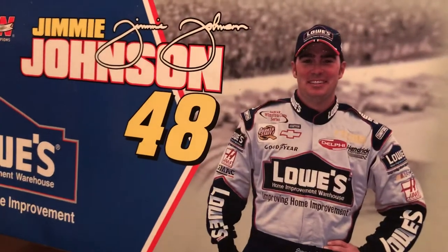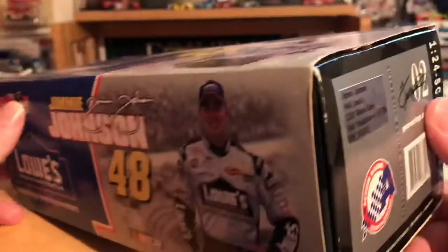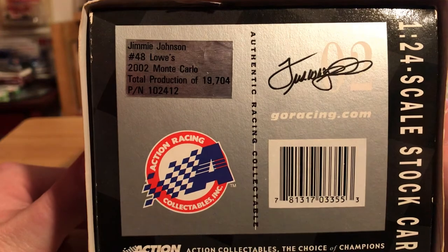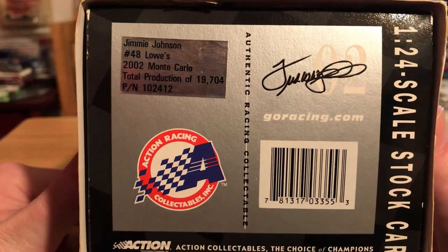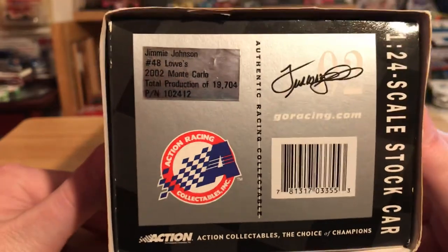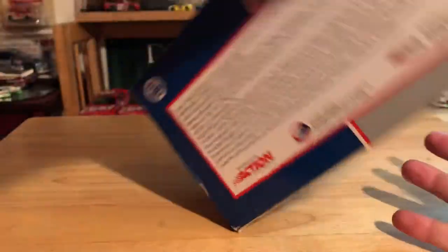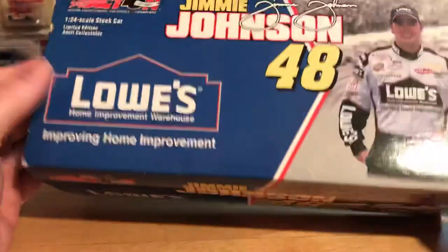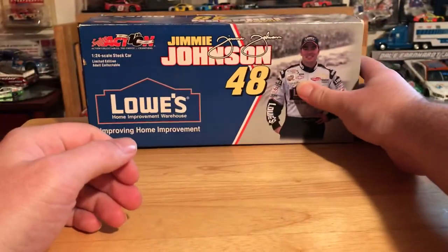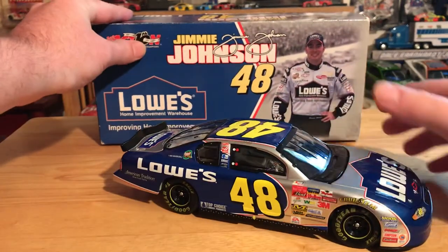"Improving Home Improvement" — I forgot that was their old slogan. We've got Jimmy Johnson's signature and a picture of young Jimmy — wow, it's been a while. This is Jimmy Johnson's number 48 Lowe's 2002 Monte Carlo with a total production of nineteen thousand seven hundred and four, so for back then, not a very highly produced diecast for Action. On the back there is the legal stuff.